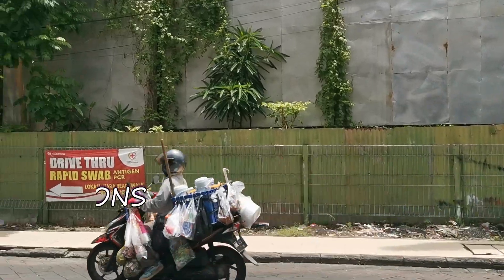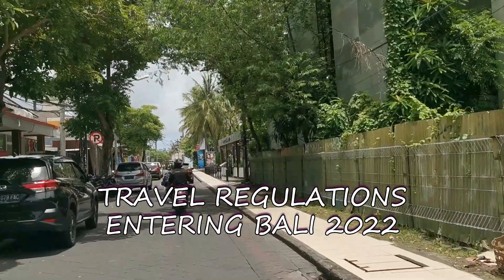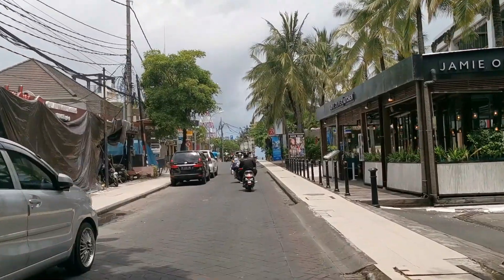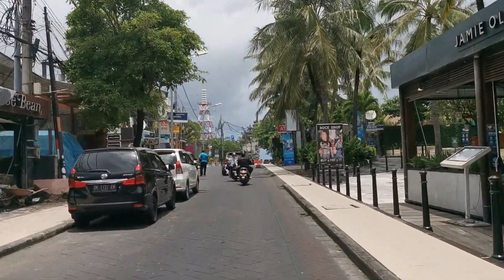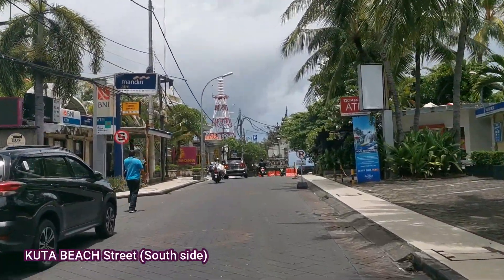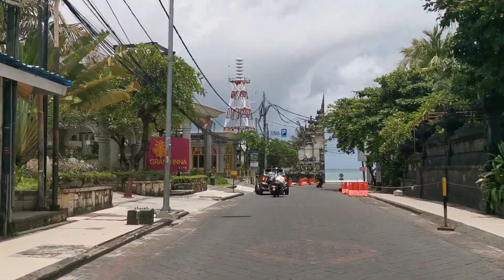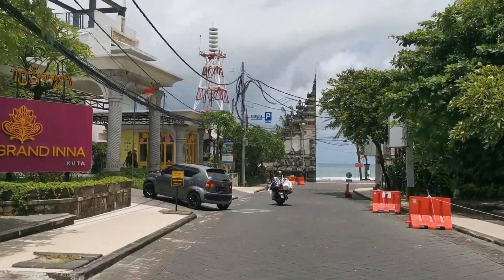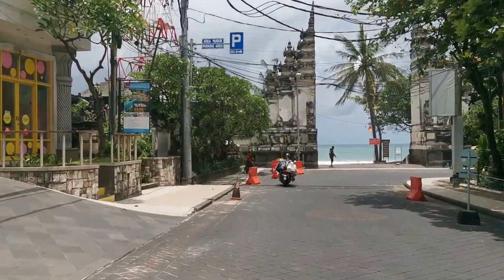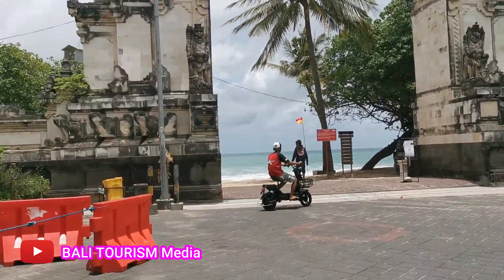Today's topic, I'll share the latest travel regulations entering Bali. While doing this presentation, I'll also be showing you this video background of the street situation in Kuta beside Kuta Beach, and I'll be driving to the South Seminyak area. This video is made to answer some questions on this channel for the latest regulations entering Bali, Bali travel update, how to travel to Bali and what sorts of travel documents to bring.